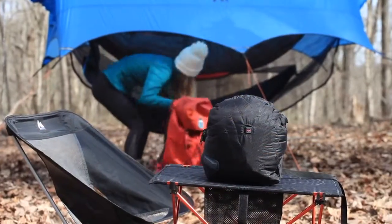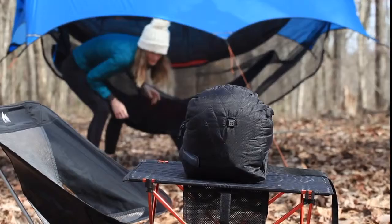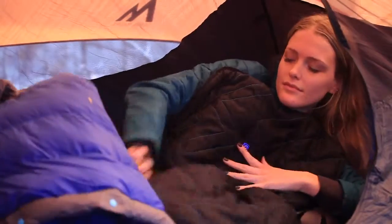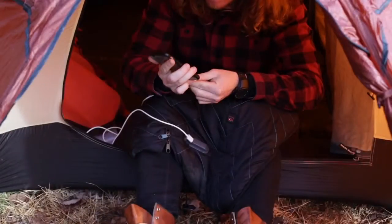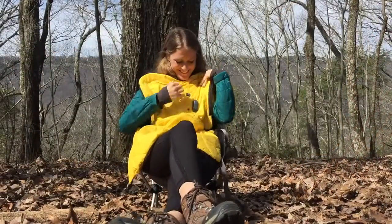The Hot Pocket uses a rechargeable battery and to conserve its power we added an auto shutoff feature so you don't have to worry about getting too warm, and you'll have hours of extra warmth whenever you need it. The Hot Pocket even charges your devices and it's solar compatible, so it's multifunctional and will keep you warm on your entire adventure.